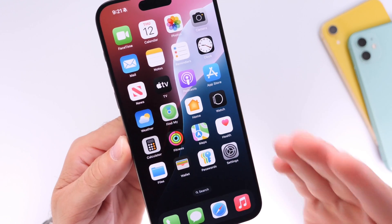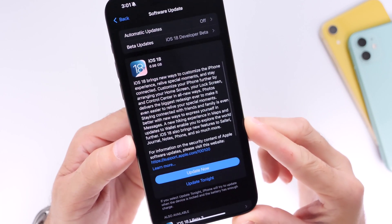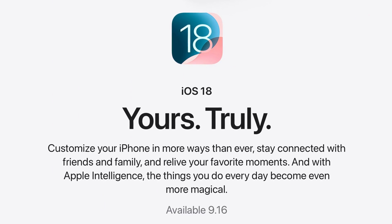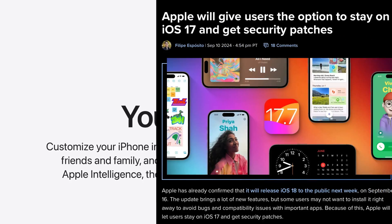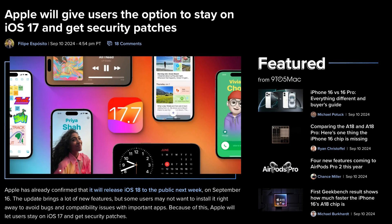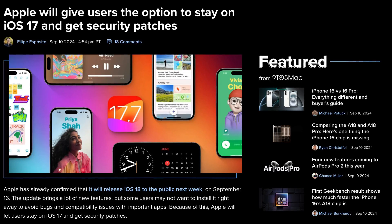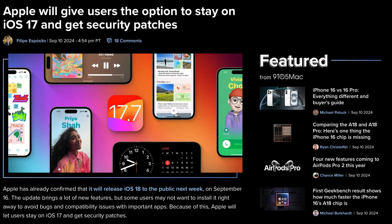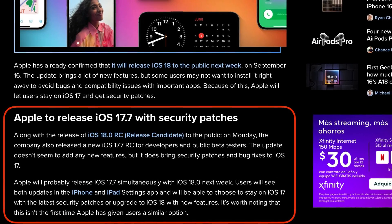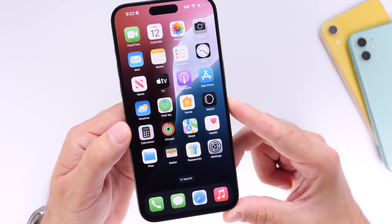In today's video I wanted to share my final thoughts on iOS 18. I have the official final release already installed on this iPhone 15 Pro Max, and there are some last-minute details I wanted to share before the official release on Monday, September 16th. Apple has confirmed the software will be available on that date alongside iOS 17.7, giving users the option to stay on iOS 17 while still receiving all security patches available in iOS 18.